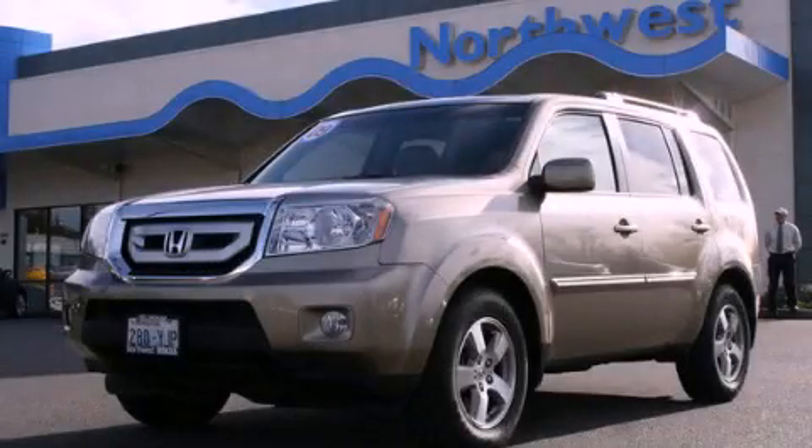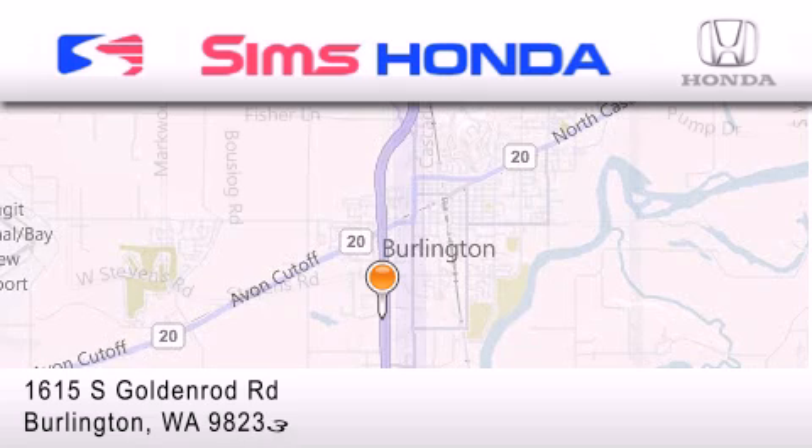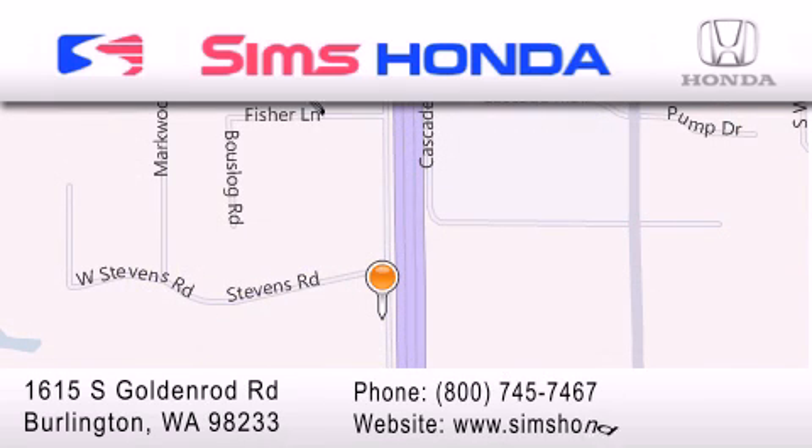Call or visit us right now and arrange your test drive today. Simms Honda is located at 1615 South Goldenrod Road in Burlington. Our goal is to exceed all of your expectations to ensure that you'll return for future visits.